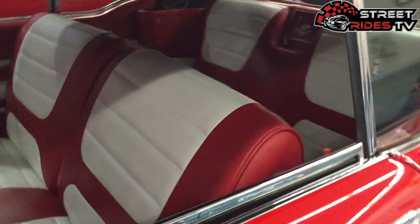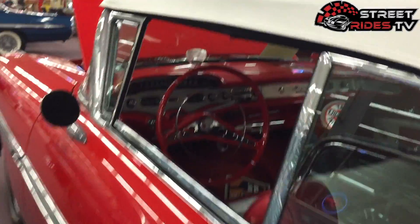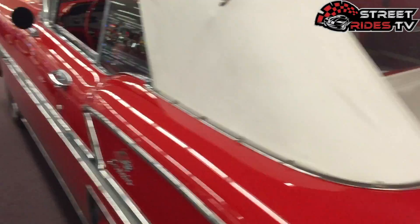You guys have to check out Motor City if you're ever in Florida. This place is nearly breathtaking — it's unbelievable how beautiful this place is.